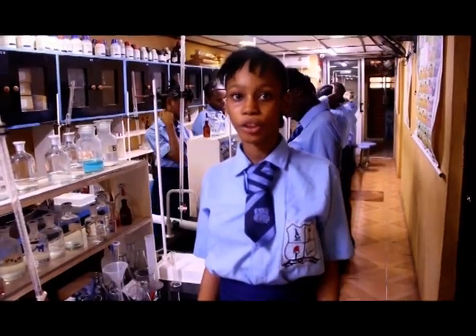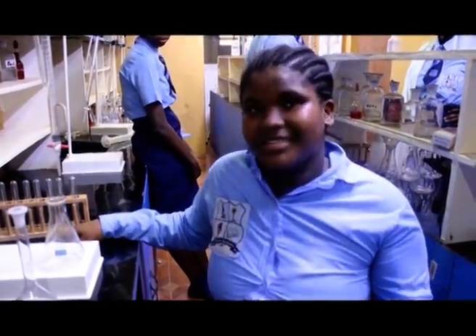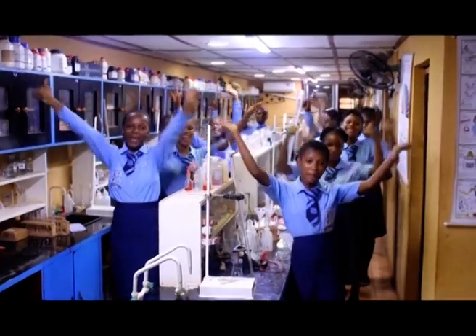At Science World Senior Secondary School, we are trained to be professionals. We are inspired. We put to practice what we learn. With our modern laboratories, we are simply the best!